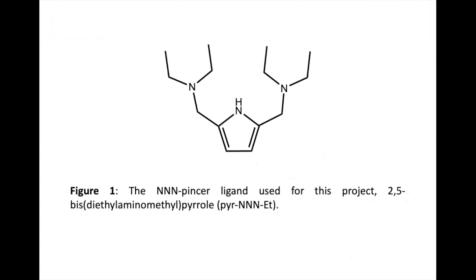Pincer ligands are unique and useful due to their high thermal stability and a high degree of variability in their steric properties. For these reasons, using a pincer ligand to coordinate to the metal makes an effective organometallic complex.